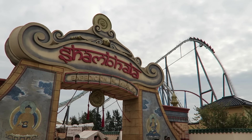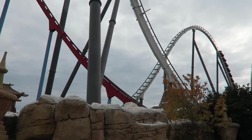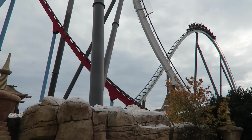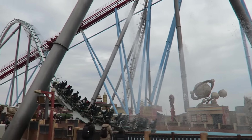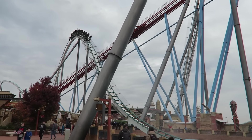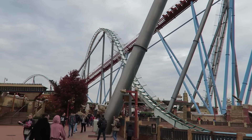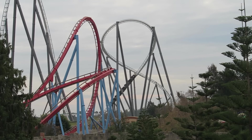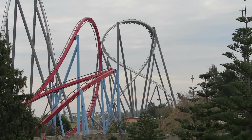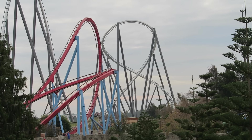Shambhala El Expedition Himalaya is the signature coaster at Port Aventura. This Bolliger & Mabillard hyper coaster is universally praised, and it is not hard to see why. This is one of the best rides in the world if you love drops and floater airtime. I fell in love with this coaster on my first visit to Port Aventura in 2017 and was a bit nervous on my return trip. Thankfully, it didn't disappoint. Find out why Shambhala is easily the best B&M hyper in this review.